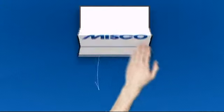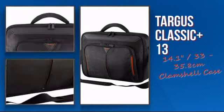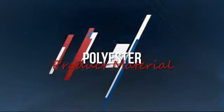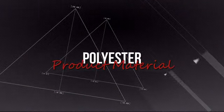Welcome to MISCO. Today we're showing you the Targus Notebook Carrying Case. It's an efficient design featuring quality durable material, which makes life easier and smarter.